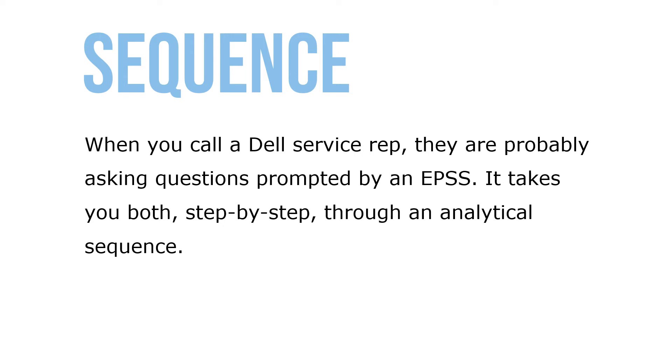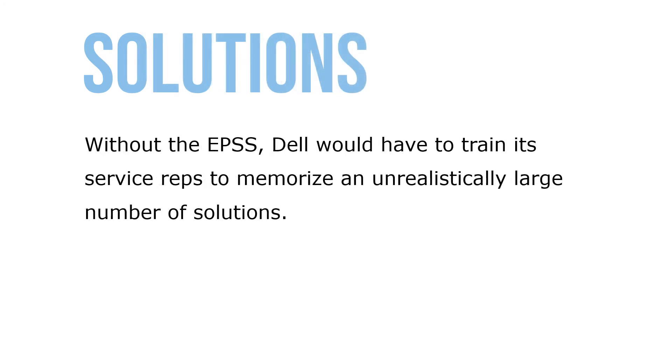When you call a Dell Service Rep, they're probably asking questions prompted by an EPSS. It takes you both step-by-step through an analytical sequence. Without an EPSS, Dell would have to train its service reps to memorize an unrealistically large number of solutions.